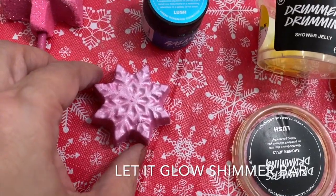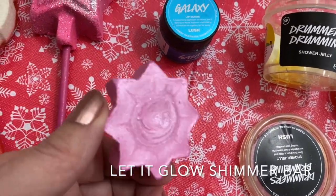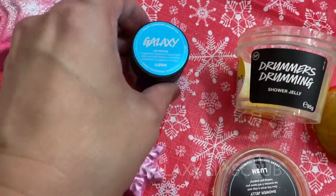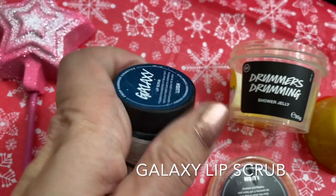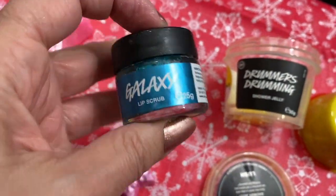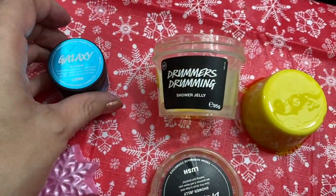This is the Let It Glow Shimmer Bar. This is actually a massage bar — you put it on your skin for moisture; it's not something you use in the shower. We have the Galaxy Lip Scrub. Oh my gosh, these are amazing. This one is blue raspberry. Lip scrubs are so nice in the winter.